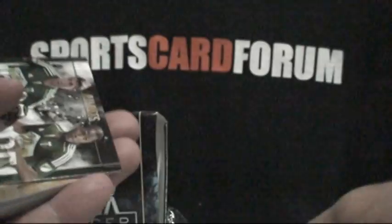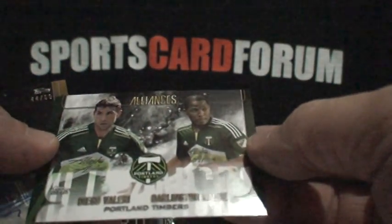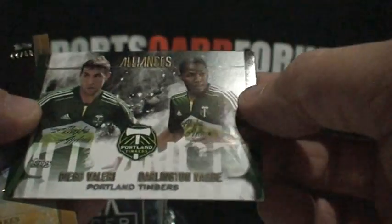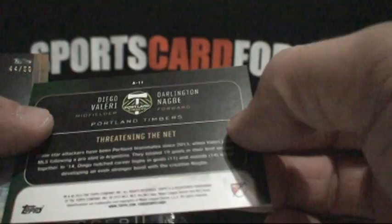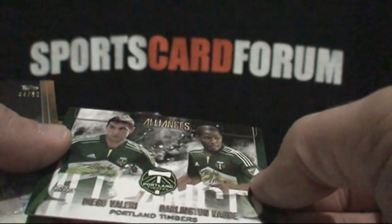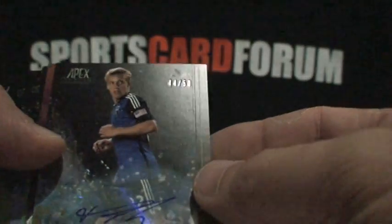Here comes the base from box two. The other insert set is called the Alliances — we've got Diego Valerie and Darlington Nagbe from Portland. Flipping it over, that's card number 11 in the Alliance set. A nice-looking insert. And here we go — Tommy Thompson, and that's the autographed parallel out of 50.